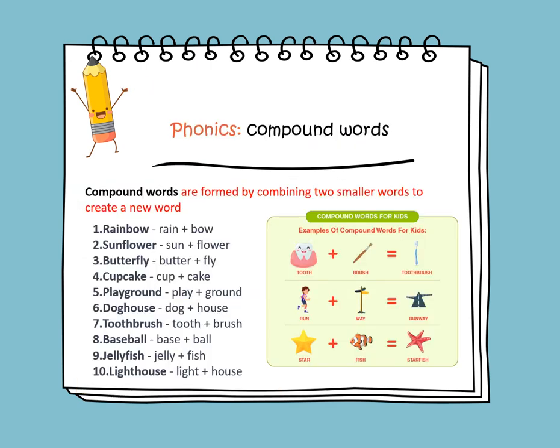Compound words are formed by combining two smaller words to create a new word. For example, we have the word rainbow. Rainbow is a compound word formed by combining the two smaller words: rain and bow.